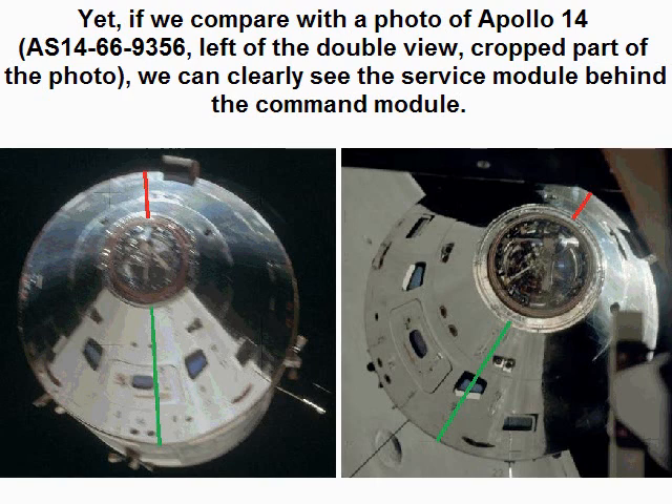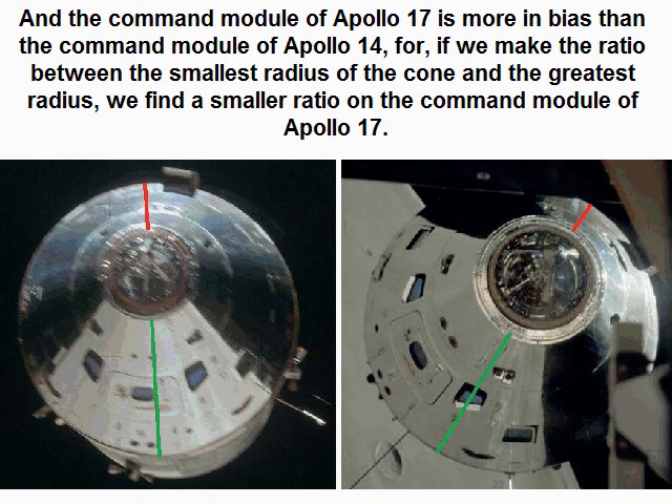If we compare with a photo of Apollo 14, AS14669356 — the left of the double view, cropped part of the photo — we can clearly see the service module behind the command module. The command module of Apollo 17 is more unbiased than that of Apollo 14: if we make the ratio between the smallest radius of the cone and the greatest radius, we find a smaller ratio in the command module of Apollo 17.